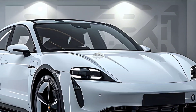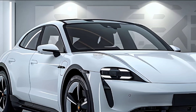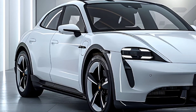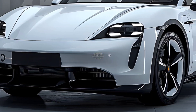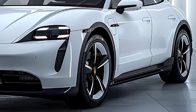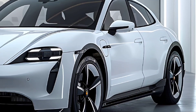The facelifted Zeeker 001 features minimal external changes: redesigned bumpers, an optional lidar on the roof, new rims, and a new body color. The dimensions are 4,977 by 1,999 by 1,545 millimeters, with a wheelbase of 3,005 millimeters. Inside, it is similar to the Zeeker 001 from last year.